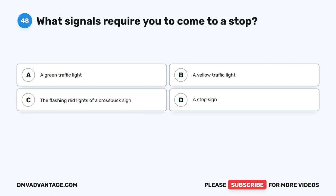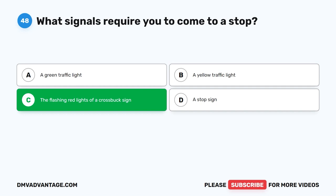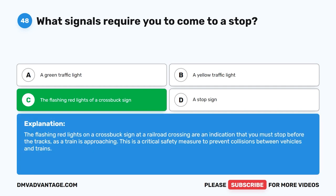Question forty-eight. What signals require you to come to a stop? The correct answer is C: The flashing red lights of a crossbuck sign. The flashing red lights on a crossbuck sign at a railroad crossing are an indication that you must stop before the tracks as a train is approaching. This is a critical safety measure to prevent collisions between vehicles and trains.